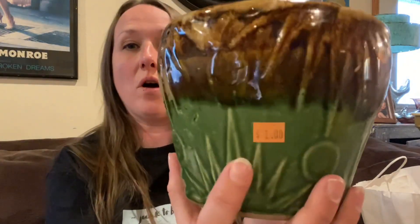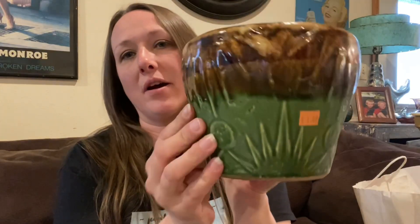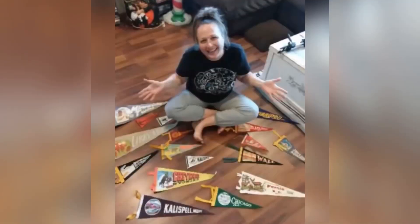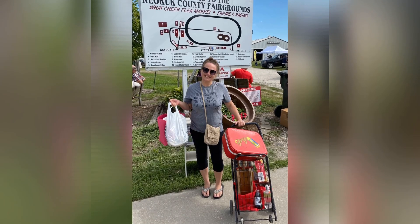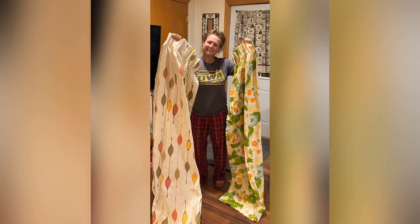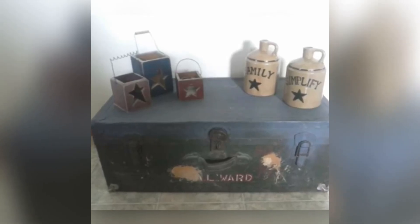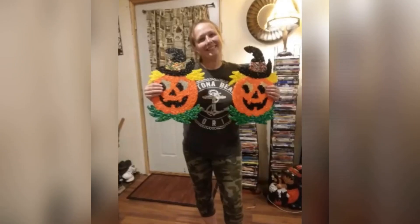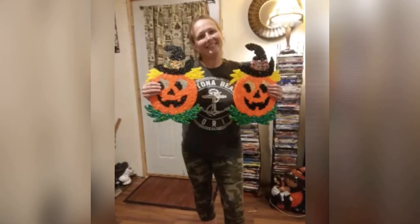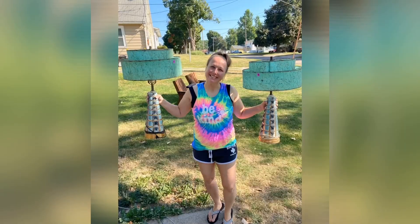I got this for one dollar — I couldn't believe it, I couldn't leave it behind! Hey guys, my name is Missy and I'm a full-time thrifter, picker, or better yet treasure hunter. I love finding things that catch my eye and bringing them back to life. You can find me picking garage sales, thrift shops, flea markets, auctions, and yes, even curbs. Come join me on this adventure — let's do some picking!